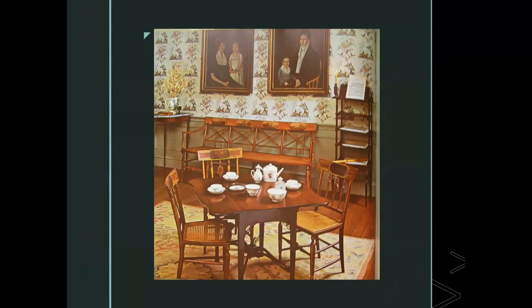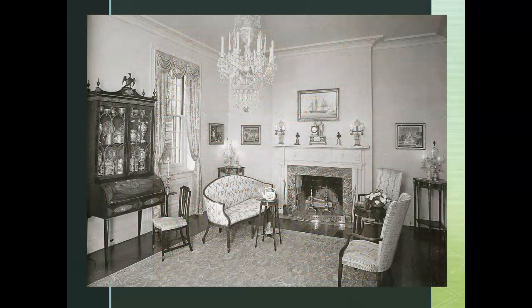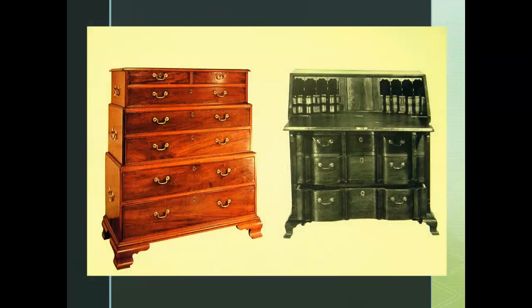Fine European-style furniture was made and sold in specialty shops in the cities or on plantations in what's called cabinet shops. Successful planters, businessmen, and their families who recently migrated from France, Spain, Germany, and England wanted finely made, solid furniture that denoted their social status. The most popular pieces were marble-top washstands, sleigh beds, four-poster beds called teaser beds in the South, chests of drawers, armoires, secretaries, whatnots, chairs, and sofas.